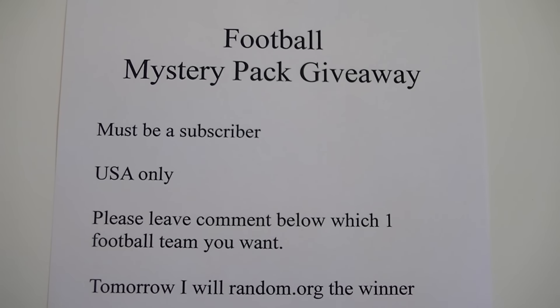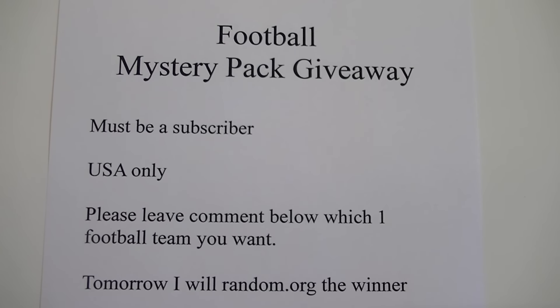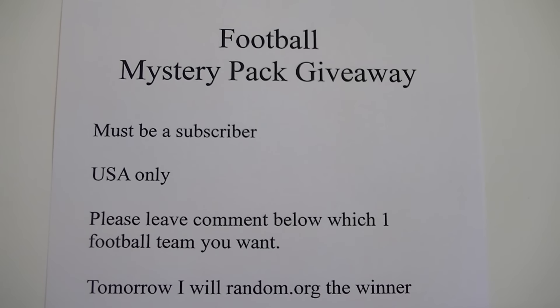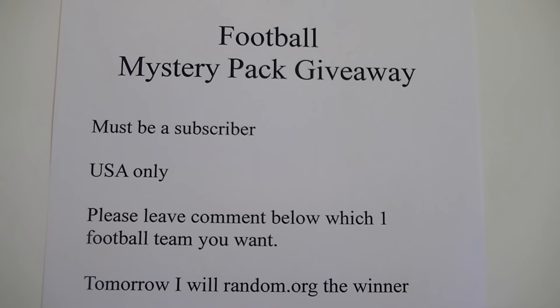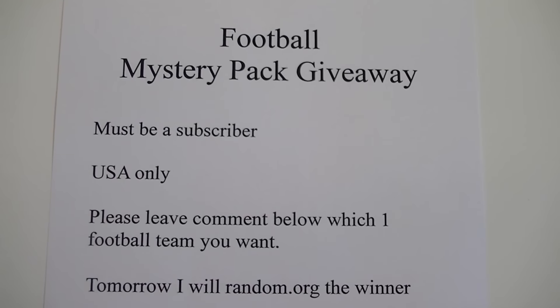Hello everybody, Samuel L.C. back again, and I'm happy to announce my football mystery pack giveaway. I've been working hard the last couple weeks putting together these mystery packs by team. Looks like I'm going to have about three packs per team, and I thought a good way to show you what the packs are going to look like is to give one away.